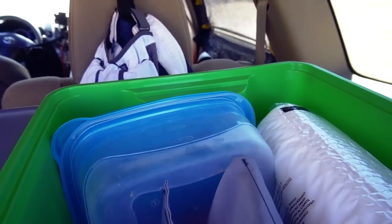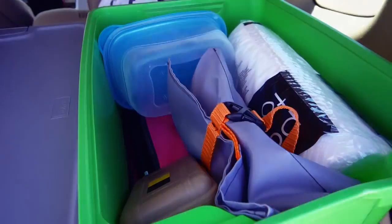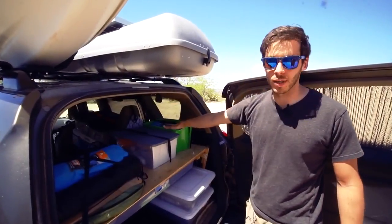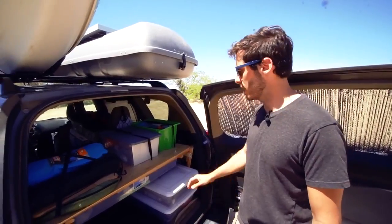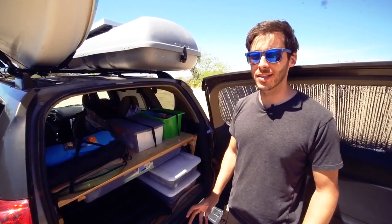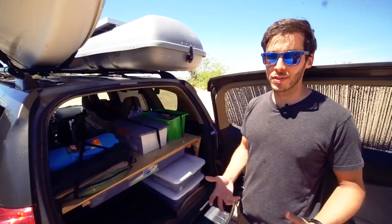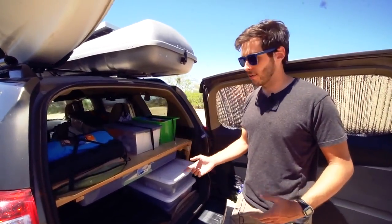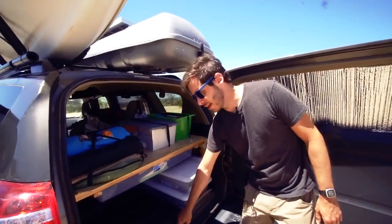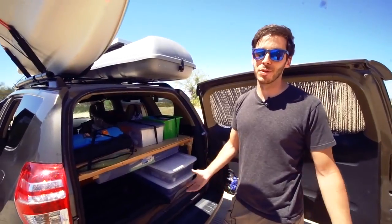Another bin has items I need easy access to: a spare paper towel roll, plastic cutlery, some camera gear — basically whatever doesn't fit anywhere else but I need to access easily. Along with showering, the bathroom is another big piece of the puzzle. If I'm out in the middle of nowhere, I have a little shovel in cold storage down here that I'll use to dig a hole in the woods — it's not that complicated.